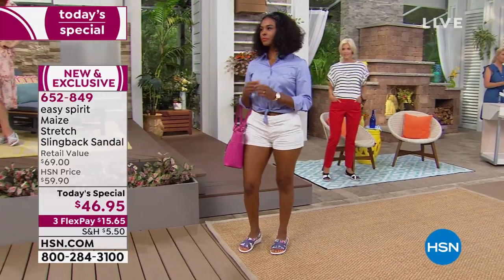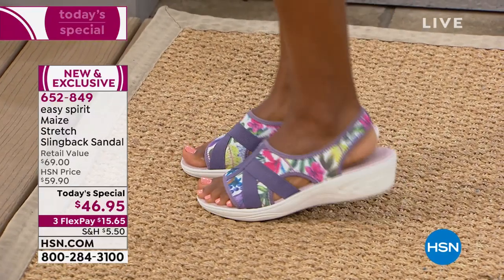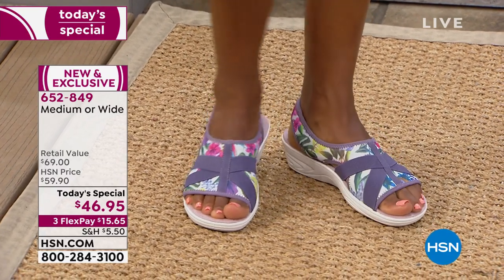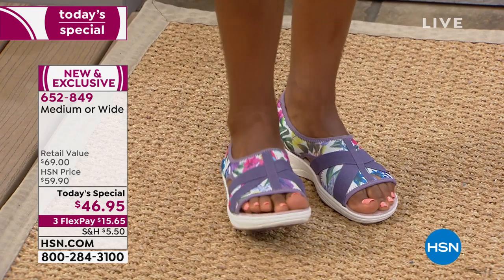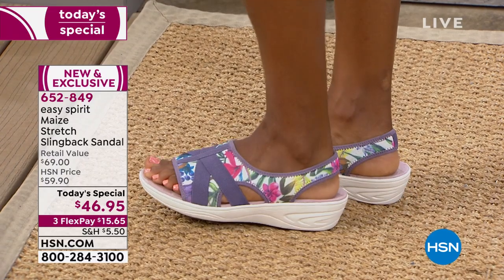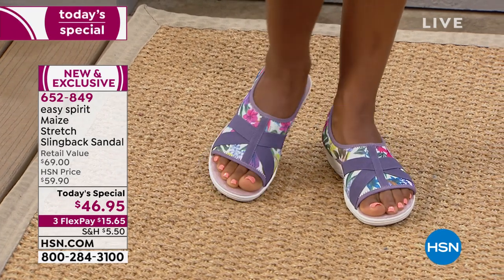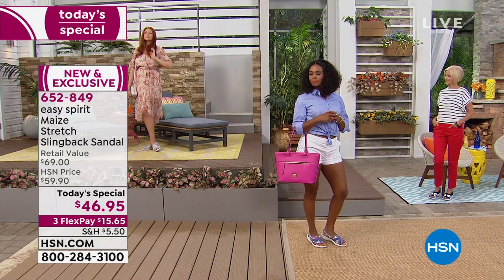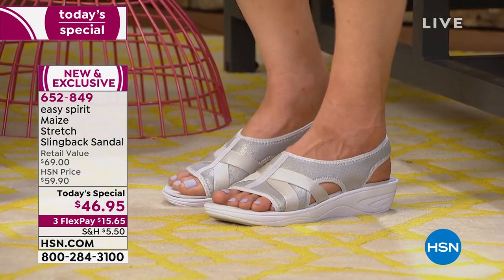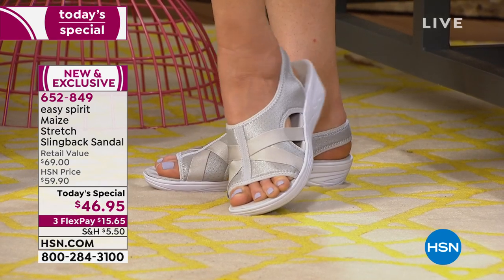With a stretchy sandal that's not made properly, it can stretch so much you go flying right out of it. That's why the construction is so important — our designers spend so much time getting those great cross straps in the right place, having the upper start and end in the right place, to give you that security you need when walking. You get so much support, and look how cute her darling pedicure looks popping in that beautiful floral. You're going to receive a lot of compliments, and your girlfriends are going to say, where did you get those? And they'll be gone.